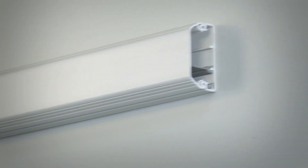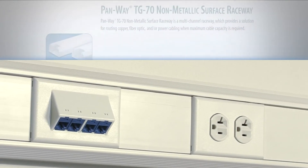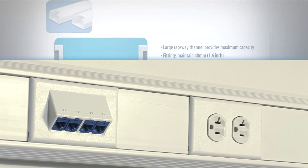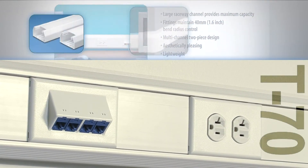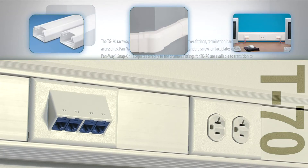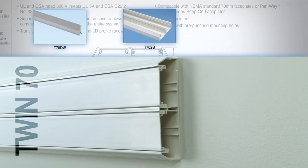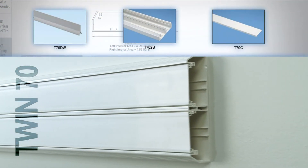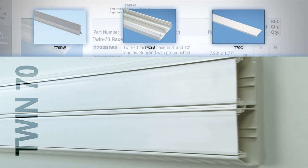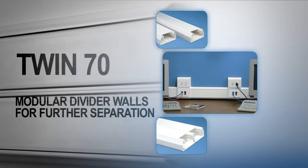T45 is a medium-sized raceway with a modular divider wall and optional in-line termination options. T70 is a large-sized raceway with a modular divider wall and 70mm wide opening to accept FastNav faceplates mounted directly within the channel. Twin70 is an extra-large capacity raceway with an integral divider wall separating the raceway into two independent channels with 70mm openings on each. Each independent channel can utilize modular divider walls for further separation.